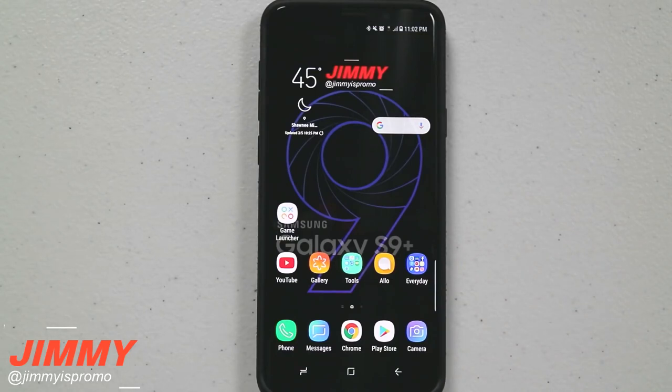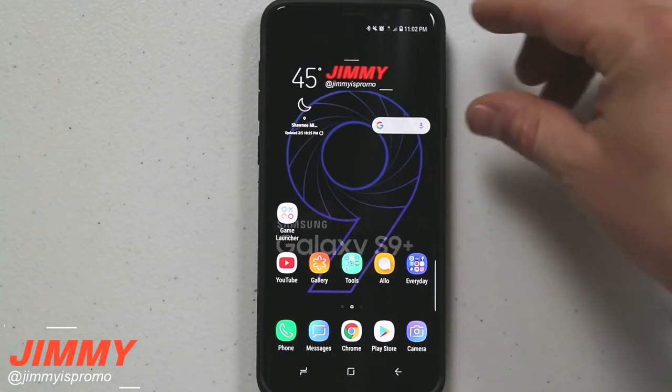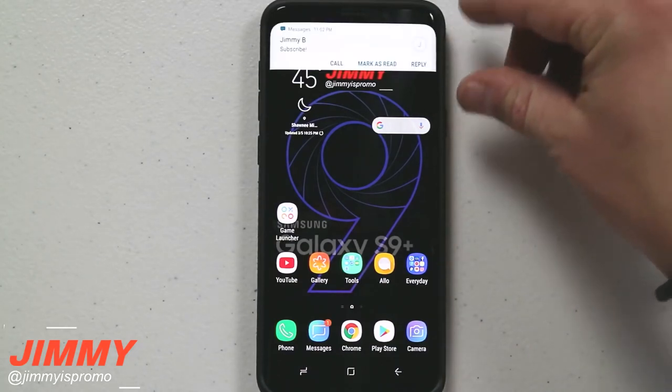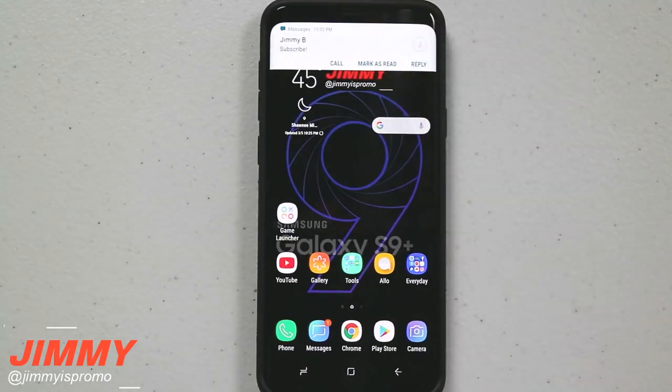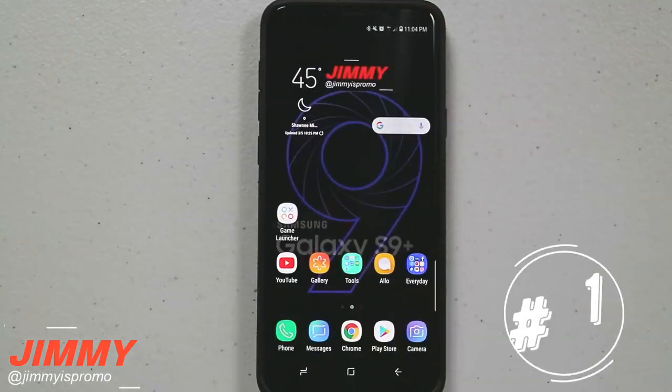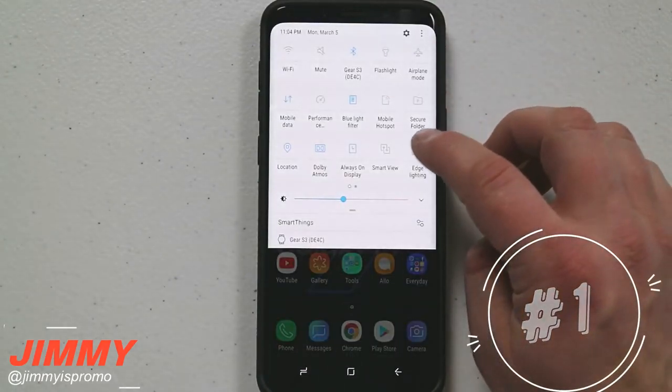Kicking this off, we're going to first talk about what happens when you get a notification on the Galaxy S9 and S9 Plus. Originally, if you have your edge lighting turned off, it's a huge banner that goes all the way across the whole screen and it just does not look great. So now I'm going to show you what it looks like when you have your edge lighting turned on.